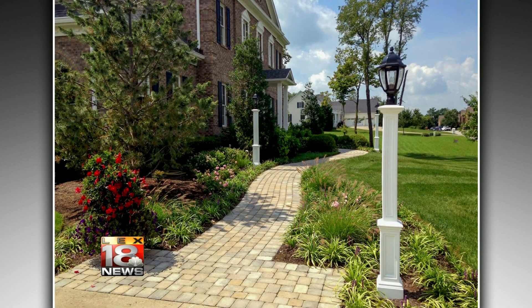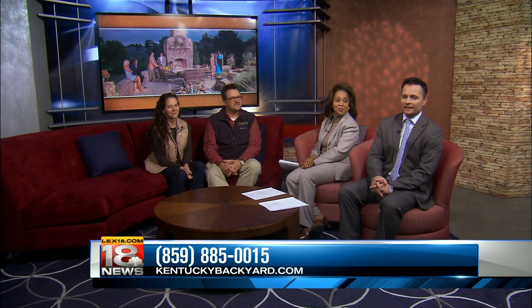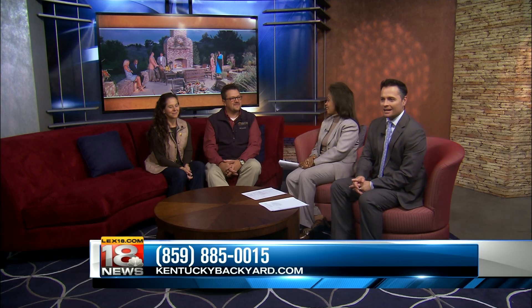Nature's Expressions is located in Nicholasville. For more information, you can call 859-885-0015 or check out their website at KentuckyBackyard.com. Beautiful work as always. More LEX18 News at 12:30 in just a moment.